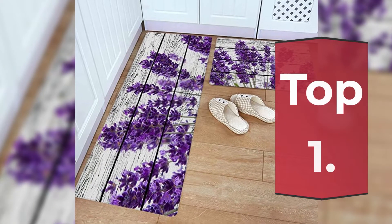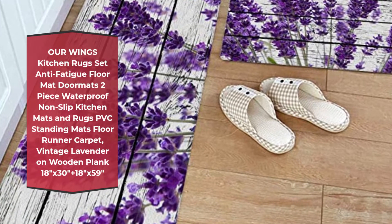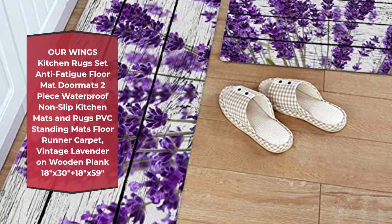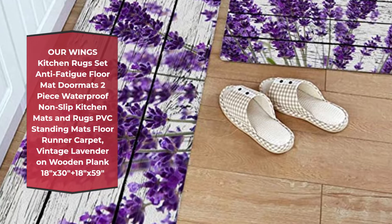Number 1: Our Wings Kitchen Rugs Set Anti-Fatigue Floor Mat, Doormats 2-Piece Waterproof Nonslip Kitchen Mats and Rugs PVC Standing Mats Floor Runner Carpet, Vintage Lavender on Wooden Plank, 18x30 Plus 18x59.